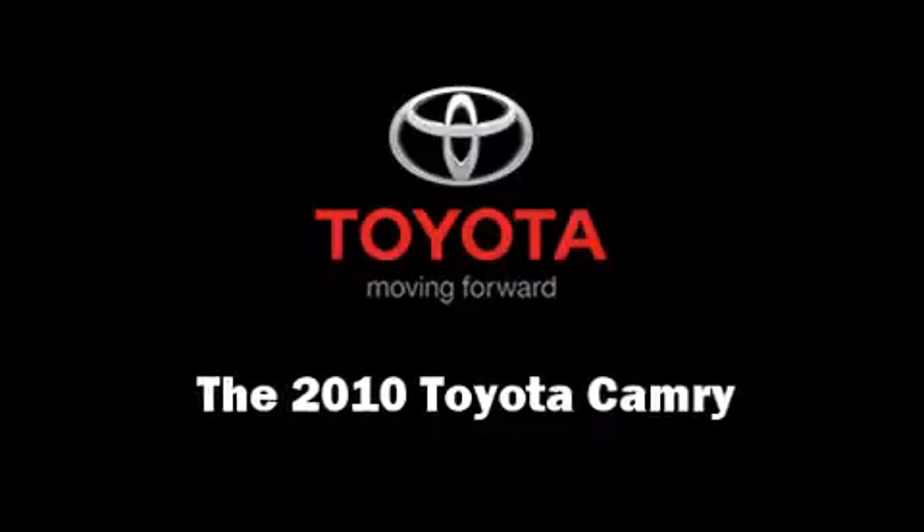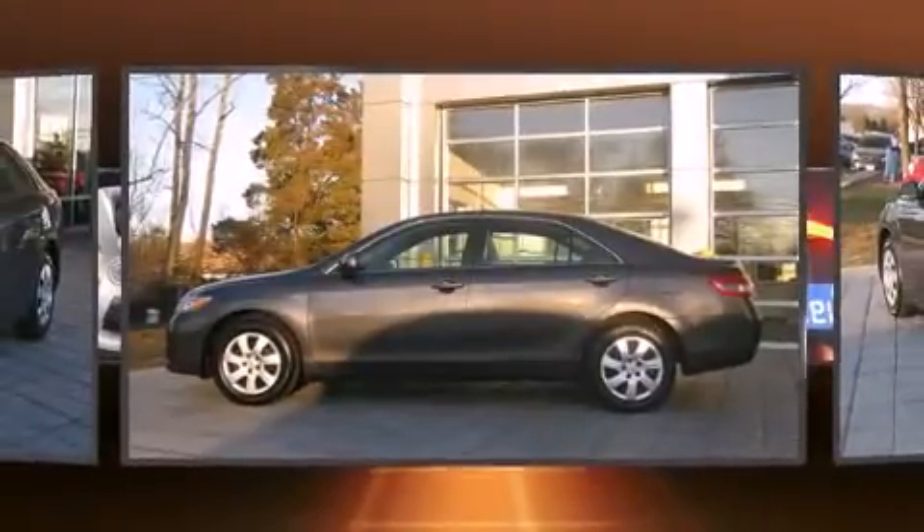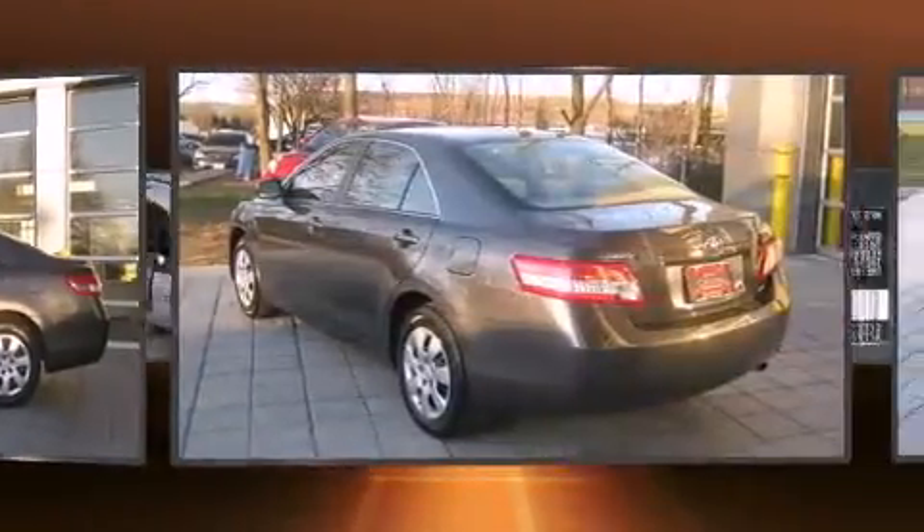Step into the 2010 Toyota Camry. With less than 20,000 miles on the odometer, this four-door sedan prioritizes comfort, safety, and convenience.